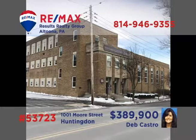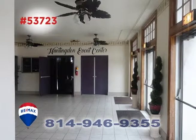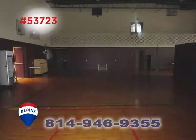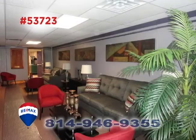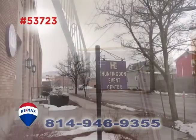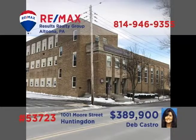Attention commercial investors: Deb Castro presents a solid three-story brick facility in Huntingdon. You'll find abundant opportunities in this 15,000 square foot building that features plenty of large office spaces. You'll also find a large main floor arena area as well as two parking lots, lounges, and kitchen spaces. In addition, there are newer windows and a recently replaced rubber roof. Contact Deb for all the details or to take a tour.